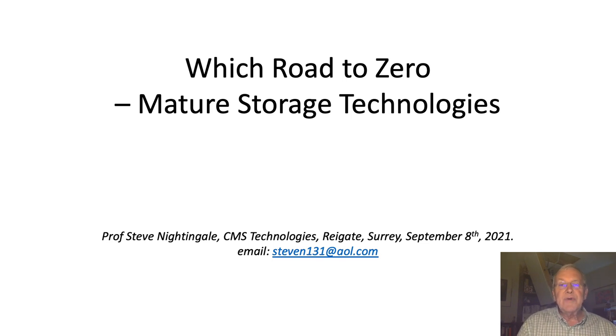Good morning, good afternoon or good evening engineering students, depending on what time of day you happen to be watching this particular video. My name is Steve Nightingale and I'm going to be running the project this year, which is entitled Which Road to Zero? Mature Storage Technologies.